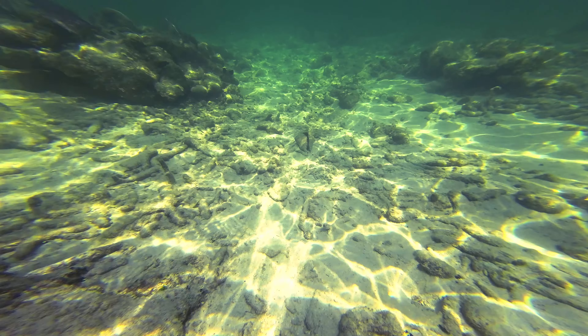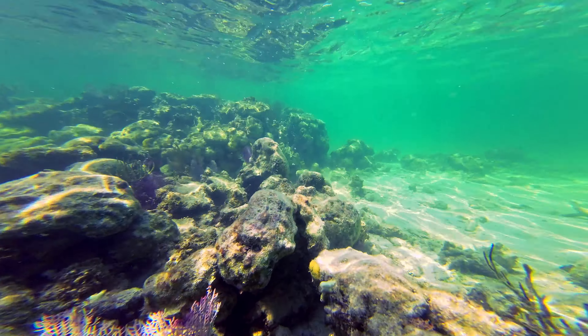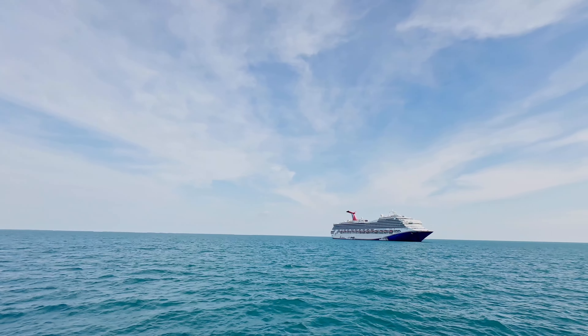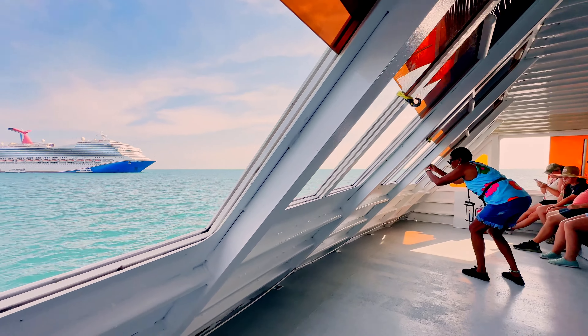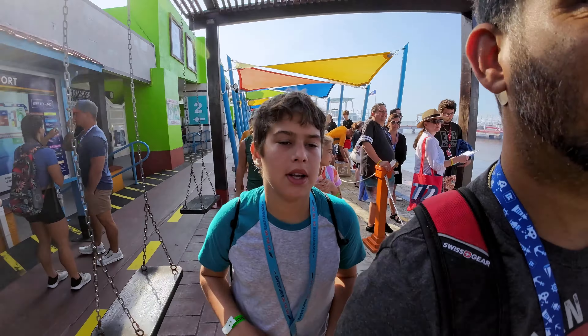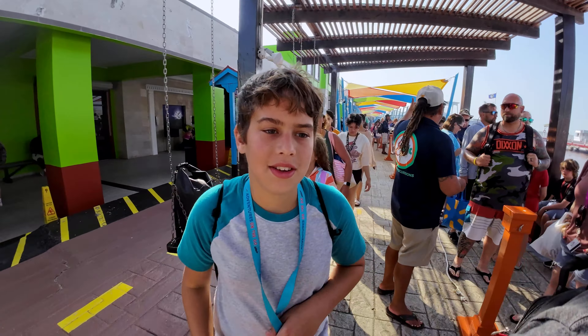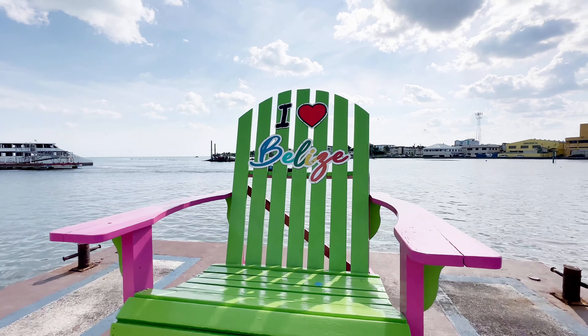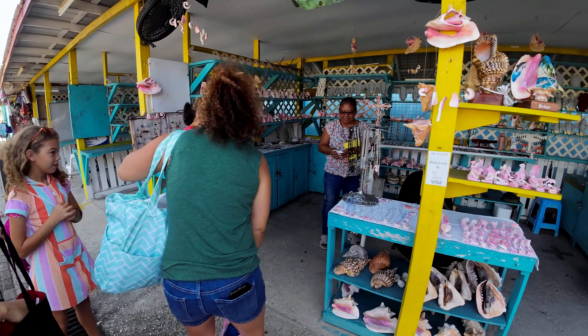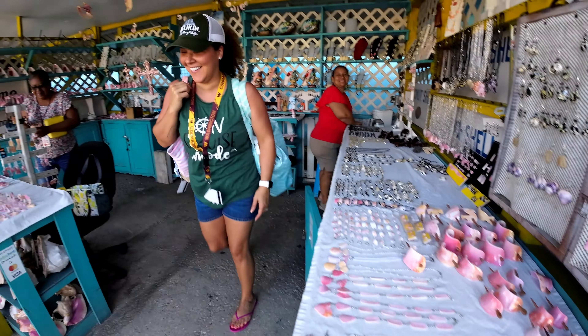Our next port of call was Belize. Belize is very proud to have the world's second largest barrier reef filled with life. As a result, ships have to anchor out at sea and use tender boats to take you to land — it's about a 20-minute boat ride from ship to shore. We made it to Belize and found an artisan right outside the Belize tourism village, and we're definitely trying to support the Belizean people as much as we could.